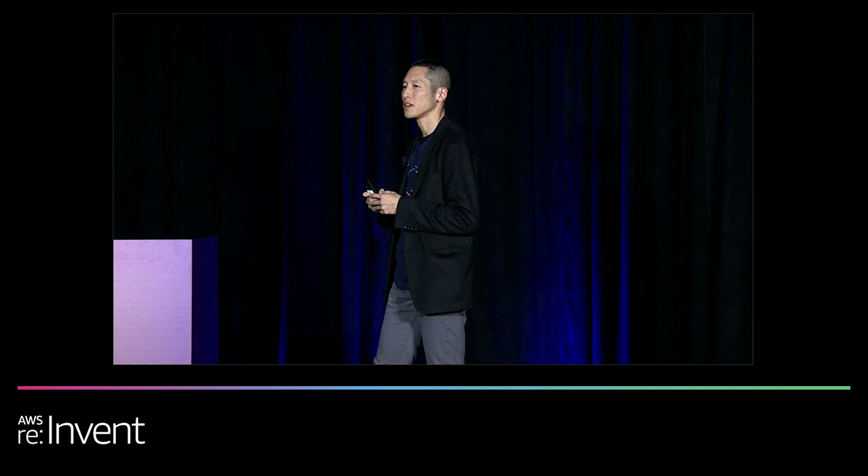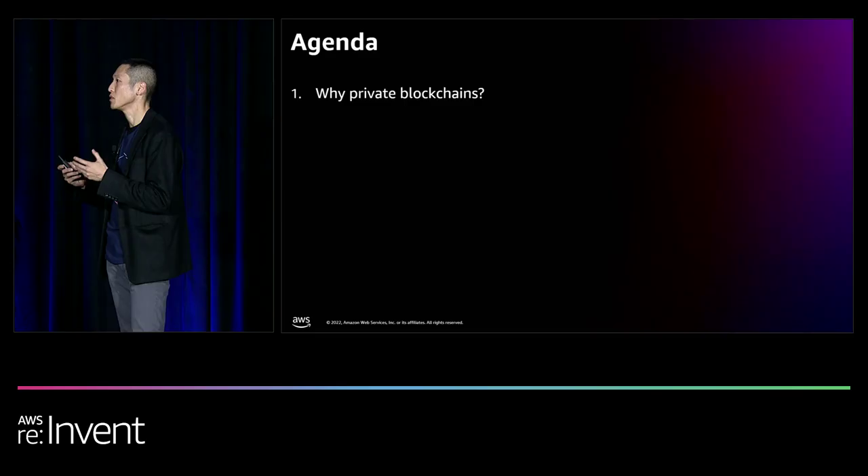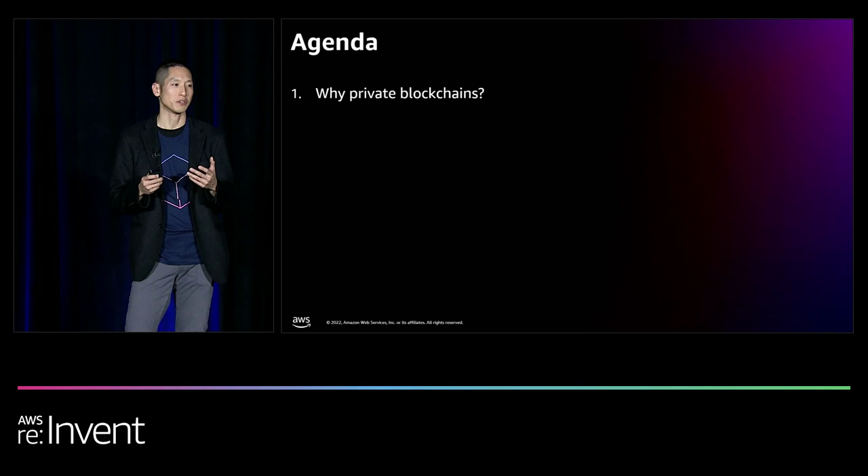Prior to that, I spent 18 years in traditional finance as a bond and credit default swap portfolio manager and also as a product executive. So I've seen both sides of the industry. In this session, we will review why private blockchain is needed, how it can be used, and how it can specifically enable more efficient multi-party workflows with enterprises that operate under regulatory and compliance requirements.